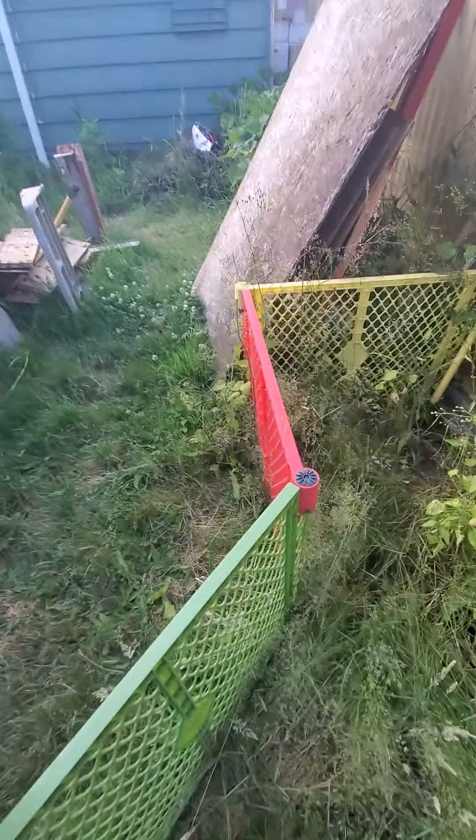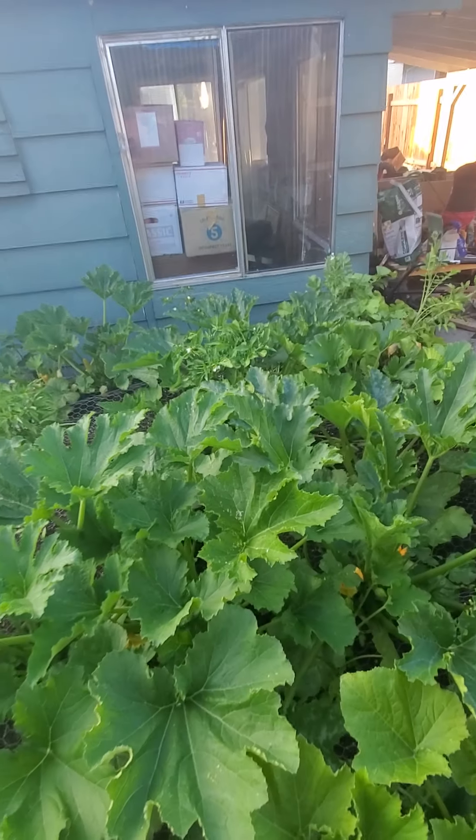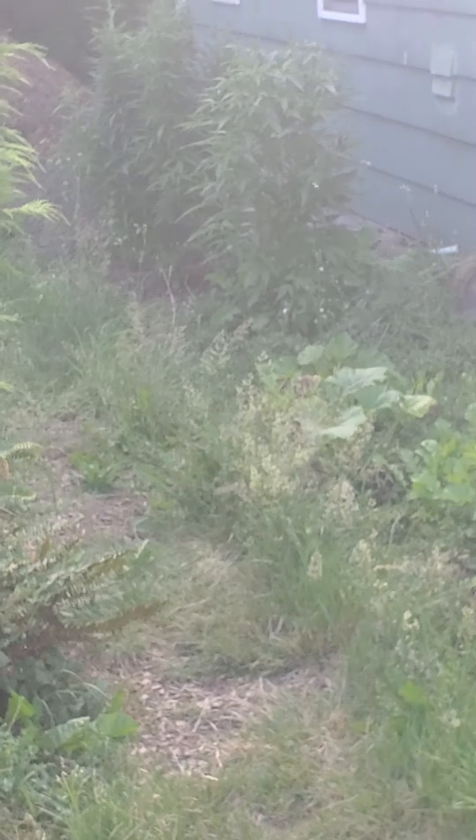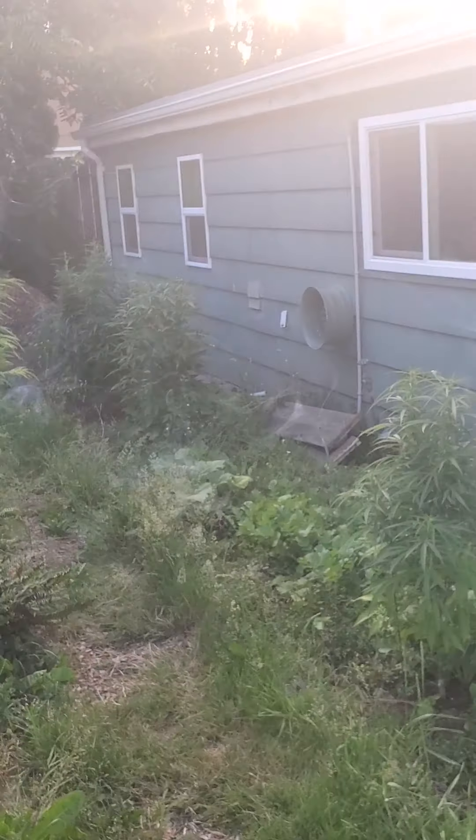This is the greenhouse that was their original hutch where they lived when we first got them. Obviously this all has to be cleaned out and refurbished. It's going to be nice when it's done, but it's about 20 degrees warmer in there than outside, so we don't really want that.